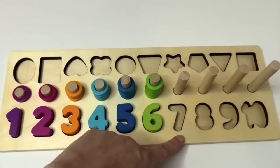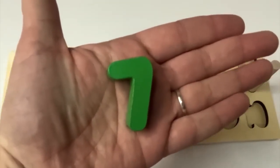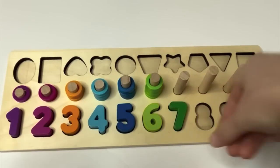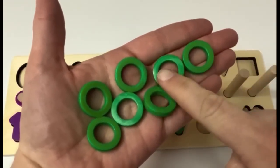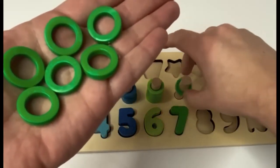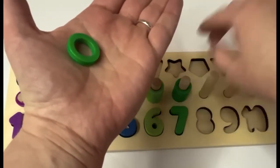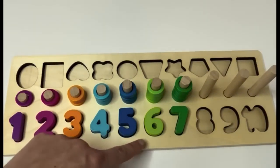What's next? 7. Here's the number 7. Can you say it with me? 7. Our 7 is dark green. We have light green and we have dark green. 1, 2, 3, 4, 5, 6, 7. Look, we have dark green rings too. Let's count them. 1, 2, 3, 4, 5, 6, 7.